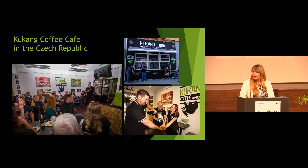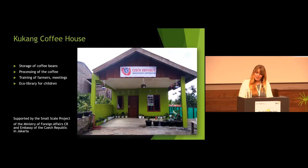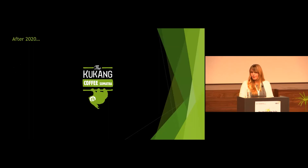Getting back to Sumatra: in 2020, we built a special house supported by the Ministry of Foreign Affairs and the embassy of the Czech Republic. This is the Kukan Coffee house where the coffee can be stored and processed, where farmers from the community can meet, and also where the former eco library for children was transferred to have a better facility.